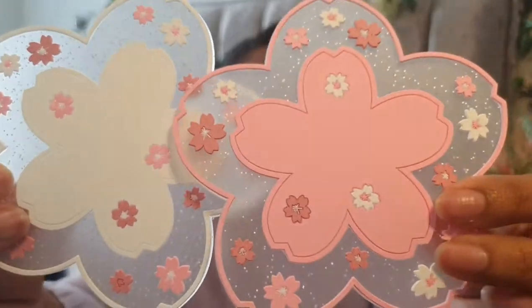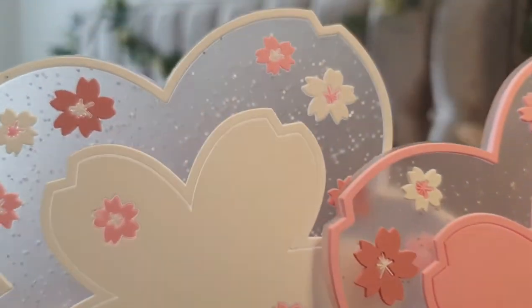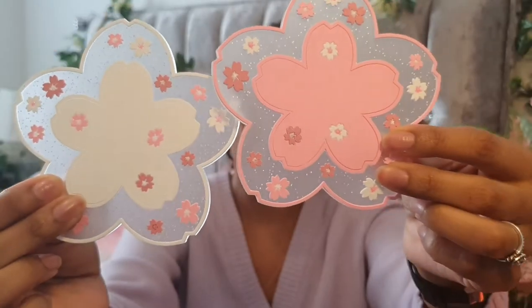On to the accessories — I got some resin pieces, two handbags, some glasses, and coasters. I love sakura, the Japanese cherry blossom design — it's actually the design on my Switch case. I got both coasters even though they were sold separately. They're cute silicon coasters with a fine little sparkle in them.